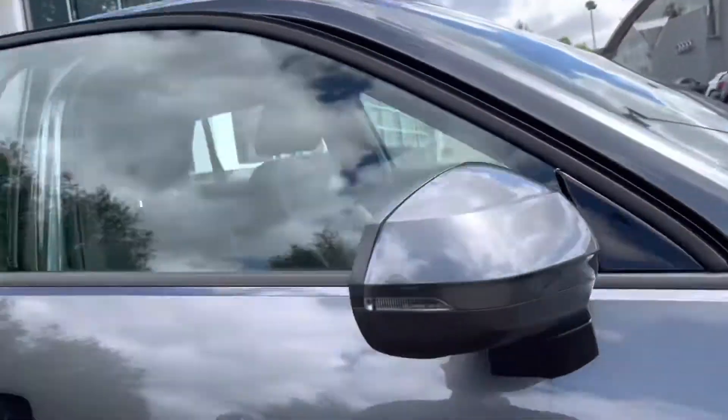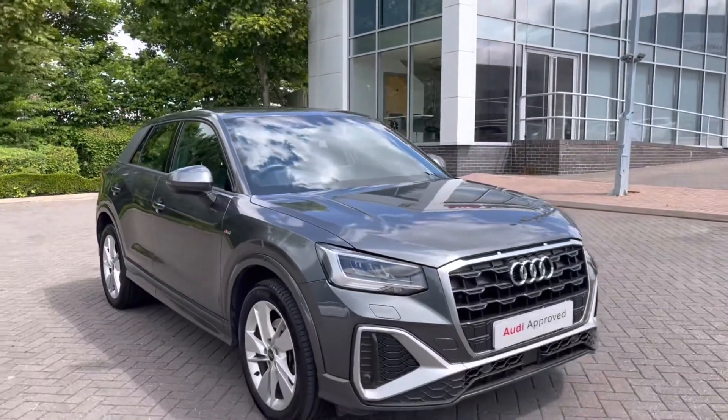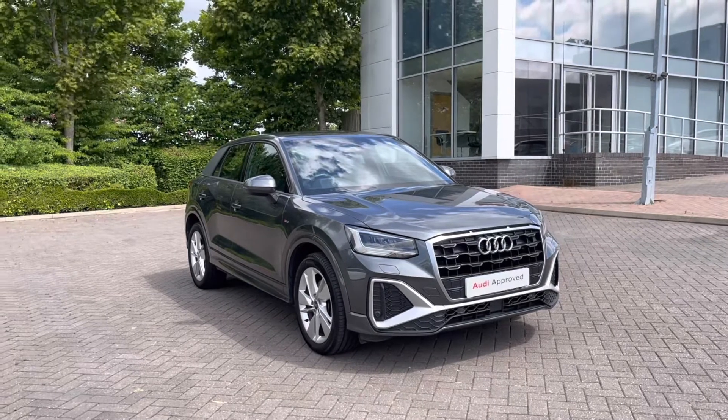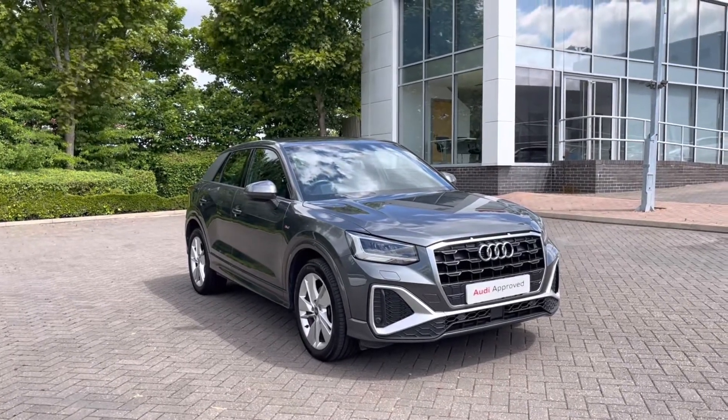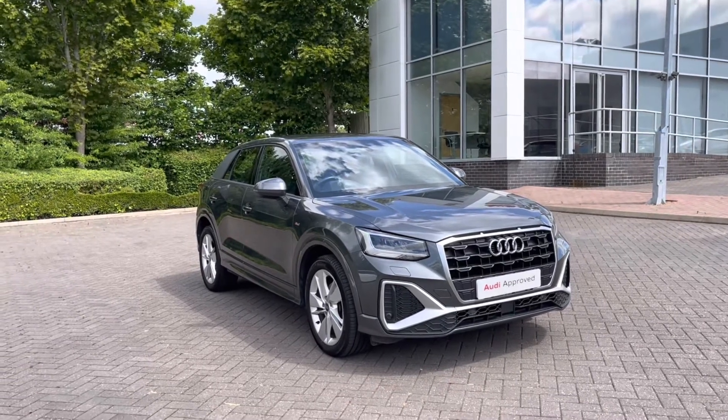So thank you for coming on a 360 tour of this approved used Audi Q2 S-Line. Remember, if you'd like any more information on this vehicle, please do give our team a call. If you stick around, we're going to go on a more in-depth tutorial around the vehicle's interior to highlight some of its interior and tech features.